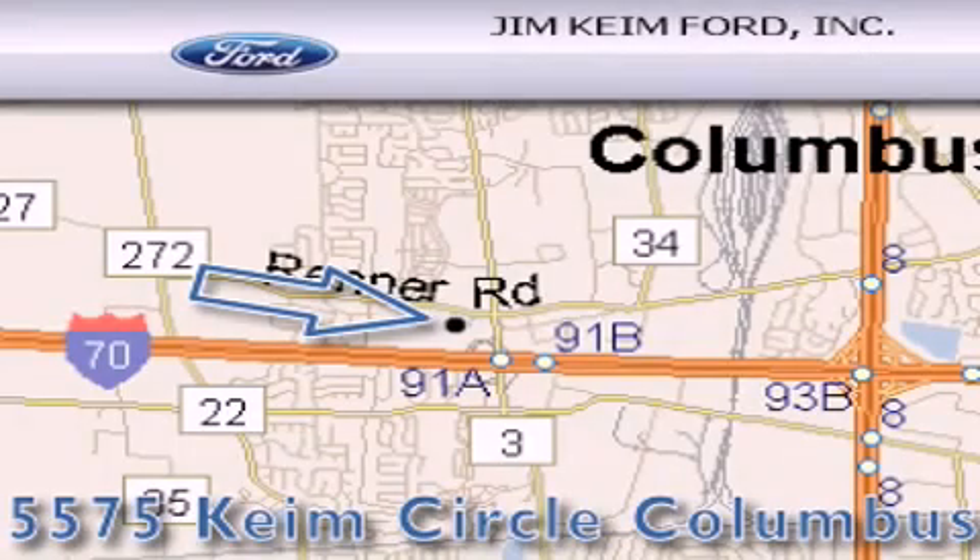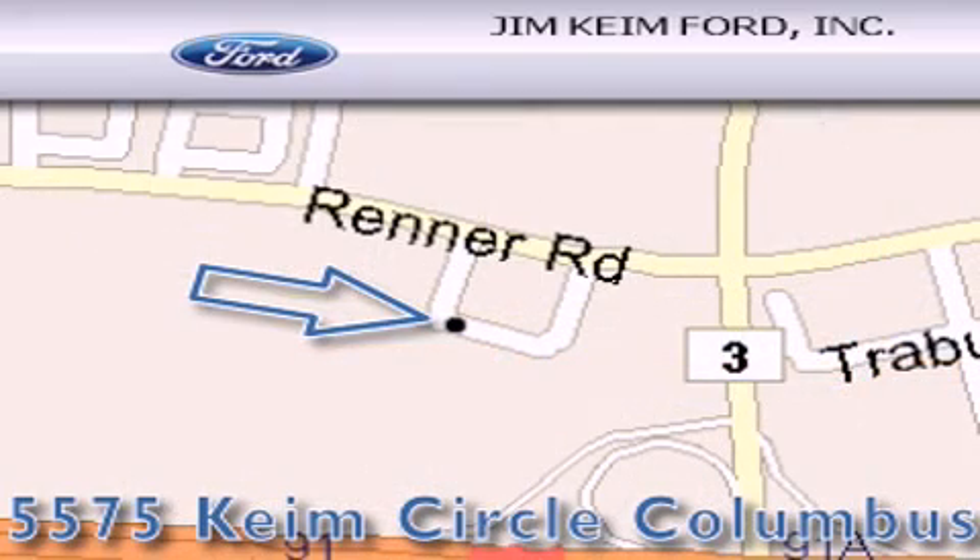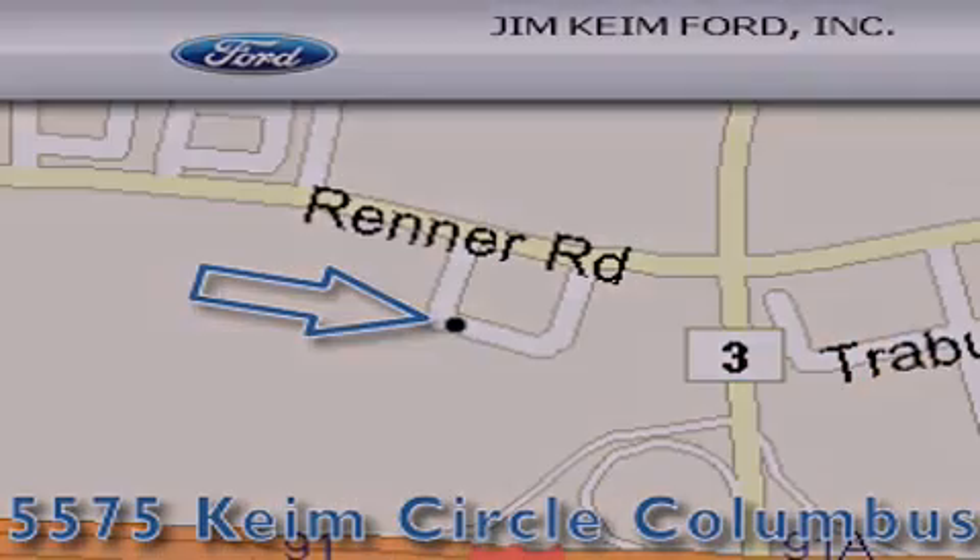Jim Keim Ford is located at 5575 Keim Circle in Columbus. Our goal is to exceed all of your expectations to ensure that you'll return for future visits. We'll be right back.